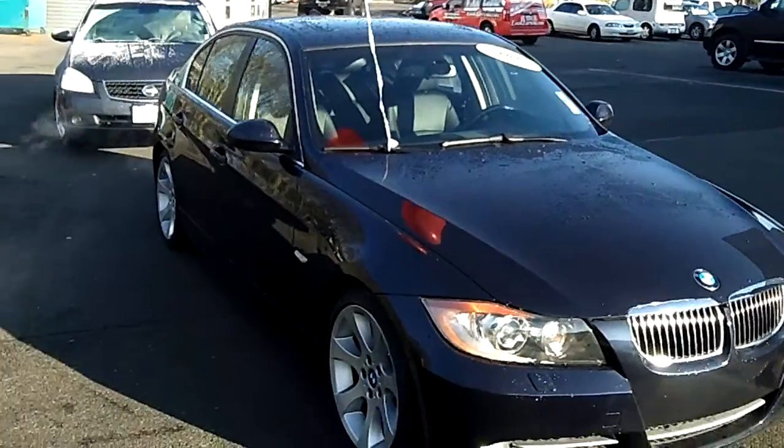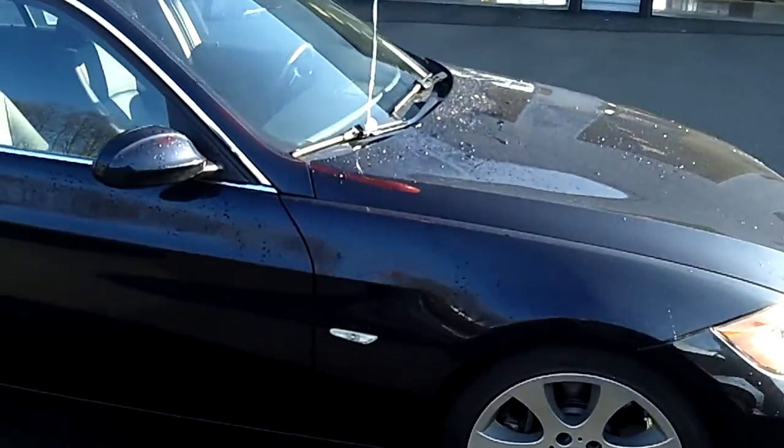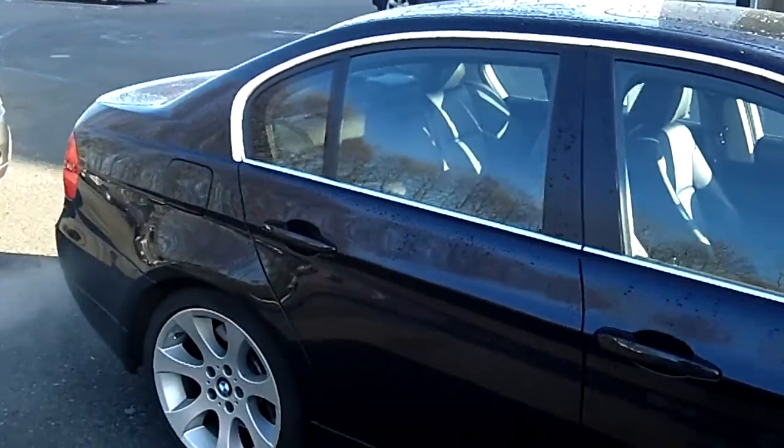As we show you this virtual video walk around, take notice of the impeccable exterior condition — no scratches, no dents, no dings. An absolutely flawless, flawless ride.